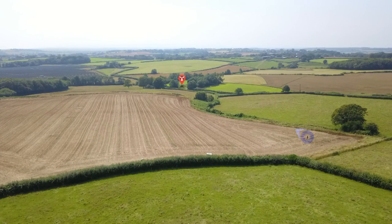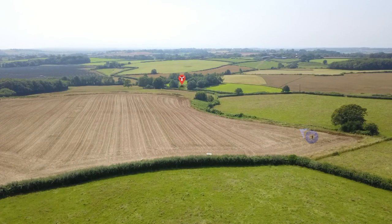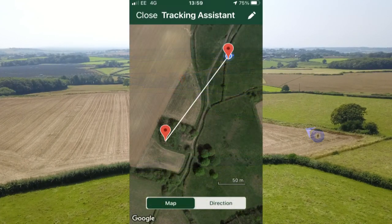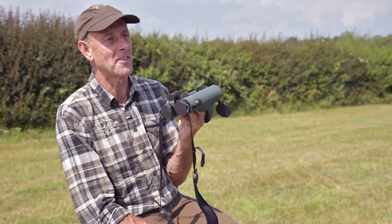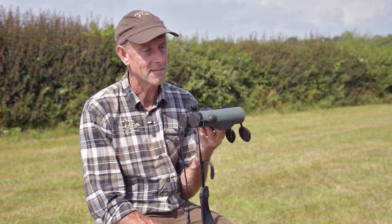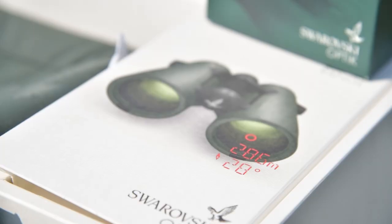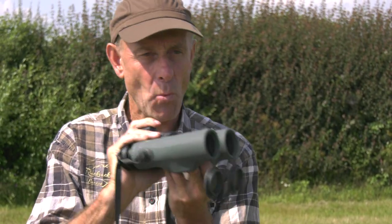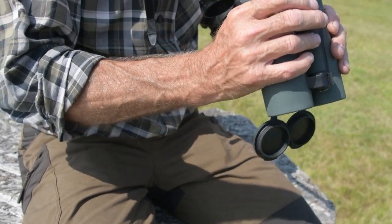Swarovski's latest range-finding binoculars get active, really stuck in. They lock on to your target, then grab you by the arm and guide you in. Are these the most technically advanced binoculars ever produced? Because these are very, very clever. They have a tracking assistant which works with a mobile phone or on their own, with an in-built integrated GPS system that works very closely with the range-finding system.